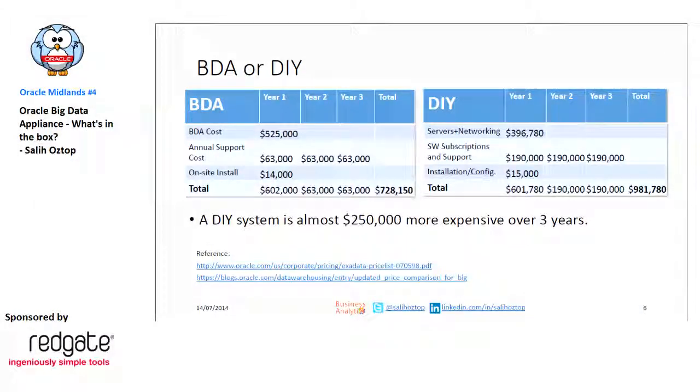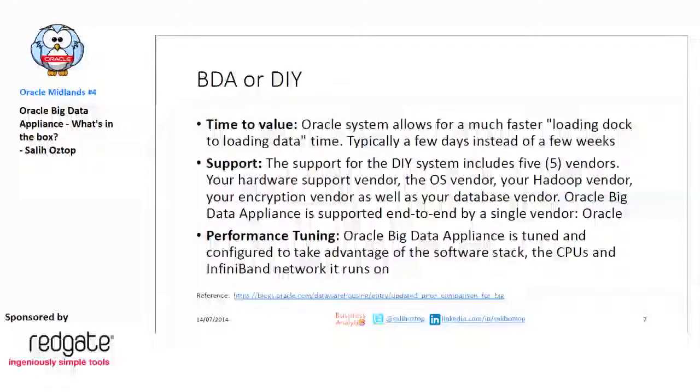The other option in big data is do-it-yourself, but Oracle suggests that Big Data Appliance is cheaper than DIY when you factor in all support and configuration costs. As an engineered system, it can be available in a few days instead of weeks if built from scratch. Supporting a DIY system involves multiple vendors, but with this you can use just Oracle for the full software stack. Also, being engineered means its performance is tuned for what it's required to do.